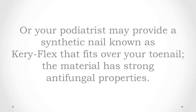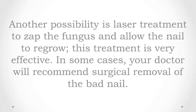Your podiatrist may also provide a synthetic nail known as Caraflex that fits over your toenail. The material has strong antifungal properties. Another possibility is laser treatment to zap the fungus and allow the nail to regrow — this treatment is very effective. In some cases, your doctor will recommend surgical removal of the bad nail.